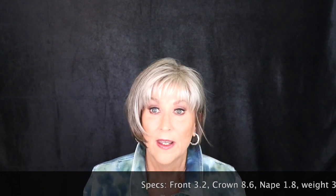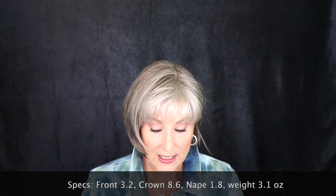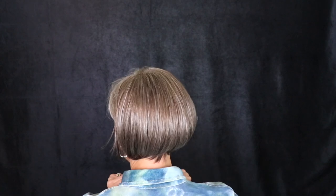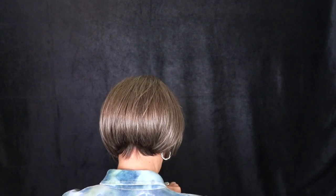They did a really nice job on this color, Sandy Silver. Let's talk about the specs: the front is 3.2 inches, the crown down is 8.6, nape is 1.8, and it weighs 3.1 ounces. It is very, very lightweight — a classic Bob, really nice. I'm going to slip it off and we'll look at the inside of the cap.